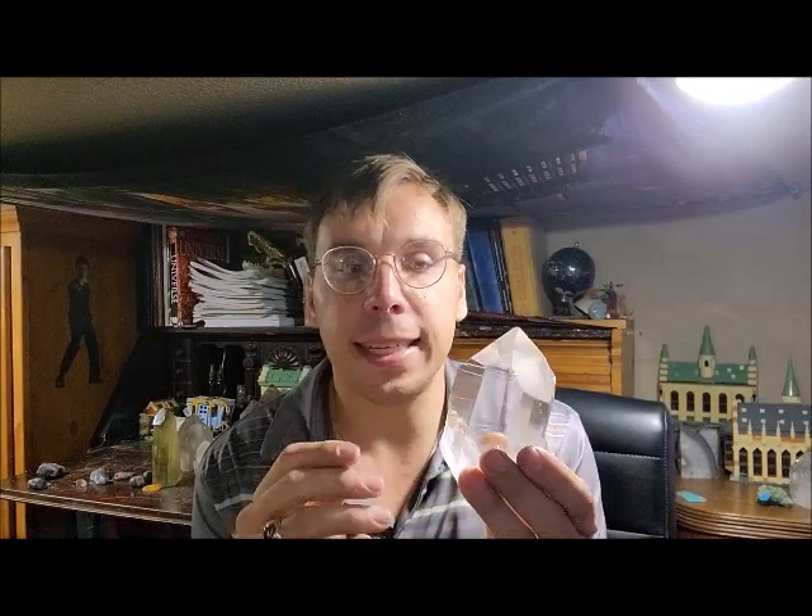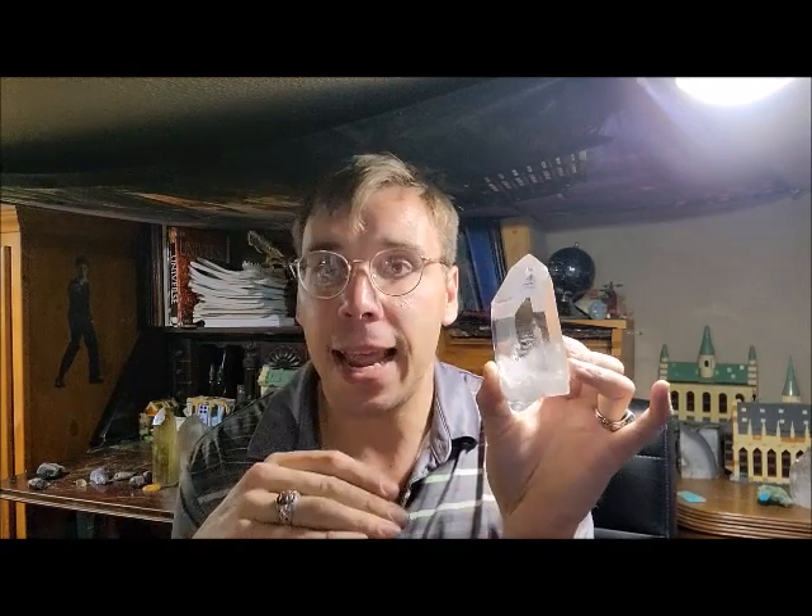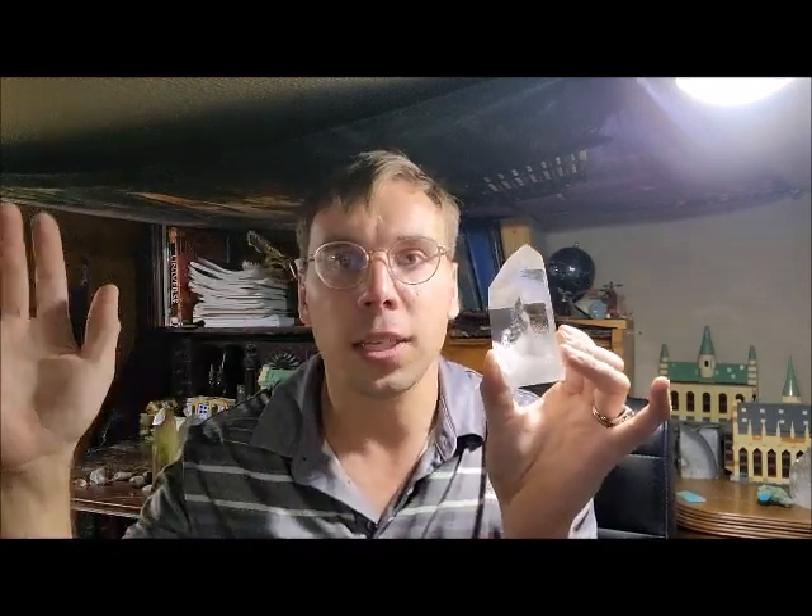And I've always, always protected this guy in his case. I don't walk around with him. I don't always play with him a lot. I don't put him in sunlight a lot. I want him to stay pristine as the head of my quartz collection.